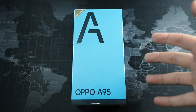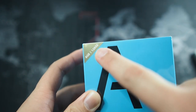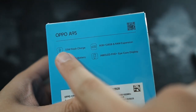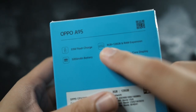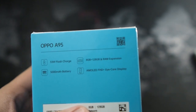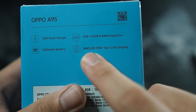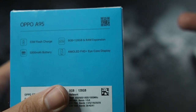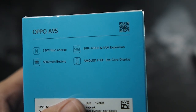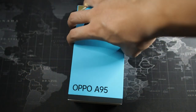Let's quickly get this unboxed. We have a very nice blue box — you can see 8GB RAM and 128GB storage, OPPO A95. Looking at the specs on the box: 33-watt Flash Charge, 8GB/128GB with RAM expansion, which is really good for a budget device since it lets you allocate storage as RAM to open more apps. We also have an AMOLED display, which is great because budget devices usually come with LCD. It's at 60Hz, not 90 or 120Hz, and there's a 5000mAh battery.